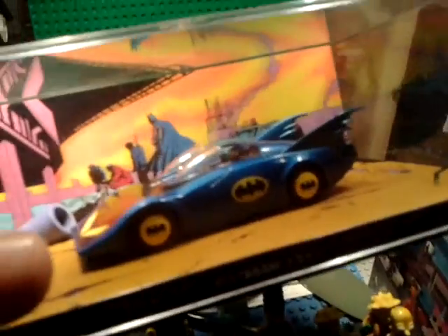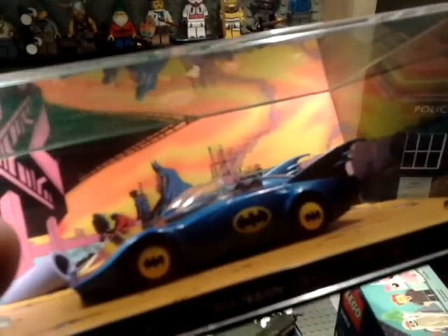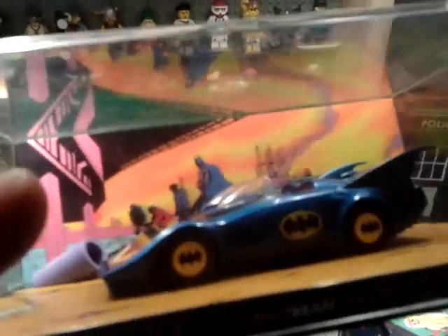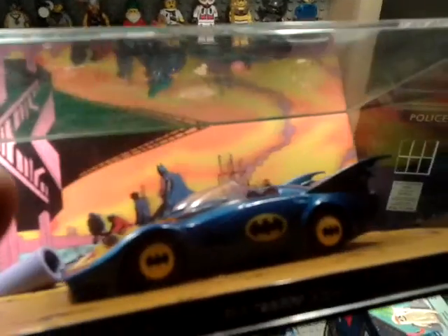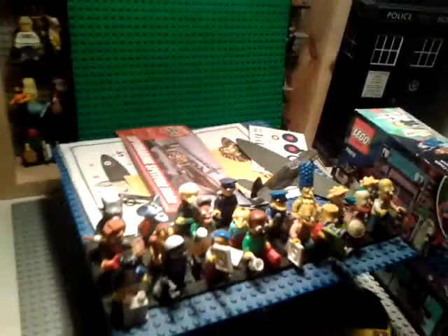Also, Batman Automobilia — just showing you some stuff, a few updates. I have got another one of these on order, it's the Brogan and Bold's one. I got that off eBay, so I'll do a video for when that arrives.